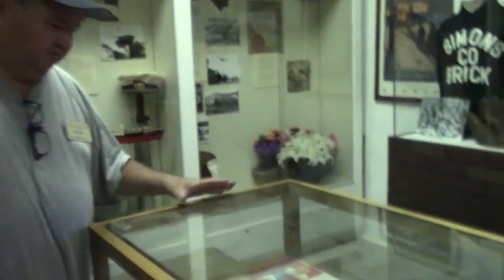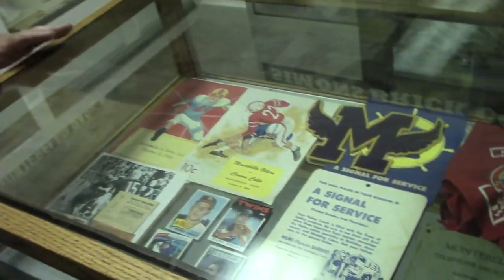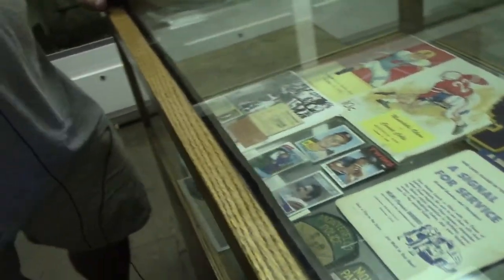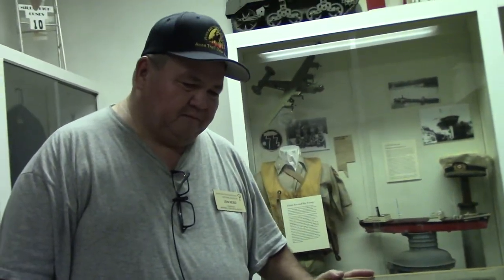Here we have some small memorabilia from the 20th century. Unfortunately, about ten years ago some curator at the Montebello Historical Society decided to throw out everything that was 1920s and newer. To our dismay, everything was missing from upstairs, so we have to hit eBay, swap meets, and secondhand stores looking for anything from Montebello. I've been able to find a few objects, and some items have been donated.